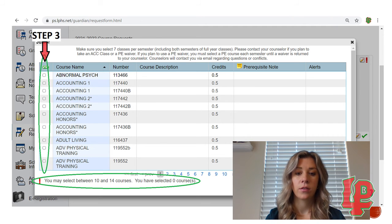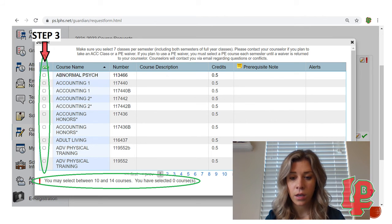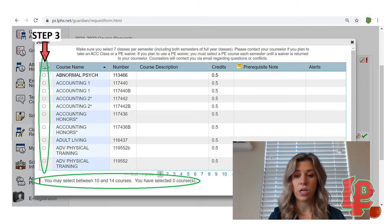Step two: click on the pencil on the right-hand side to actually pick your courses. Step three: check the boxes based on what courses you are selecting. Remember you must check both semesters of a class — for example, for Accounting 1, you would check it twice for first and second semester. All classes are in alphabetical order and you can click page by page as you select. At the bottom of the page, it shows you may select between 10 and 14 courses and how many you have selected. Select only 10 if you are taking an ACC class; if not, select 14 courses. Before you press OK, make sure you have the correct number of courses selected.